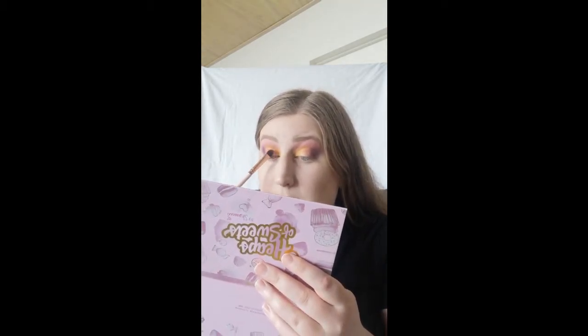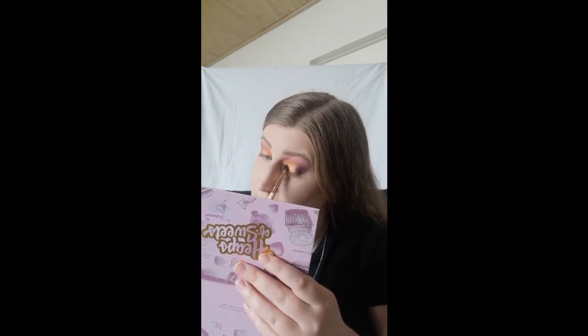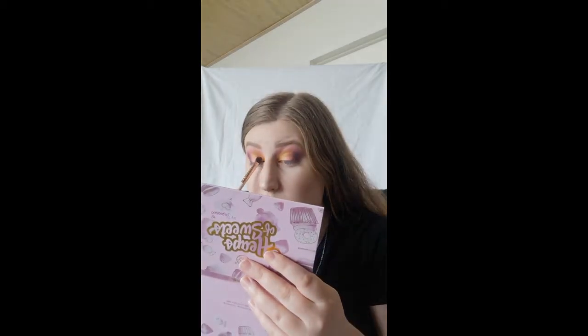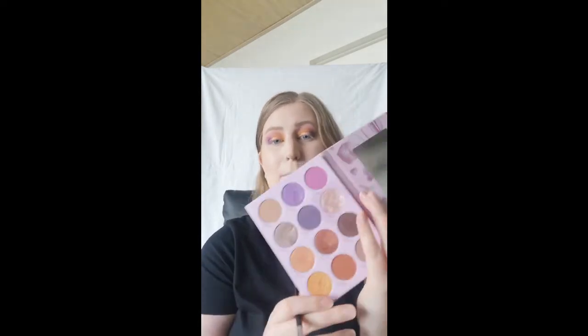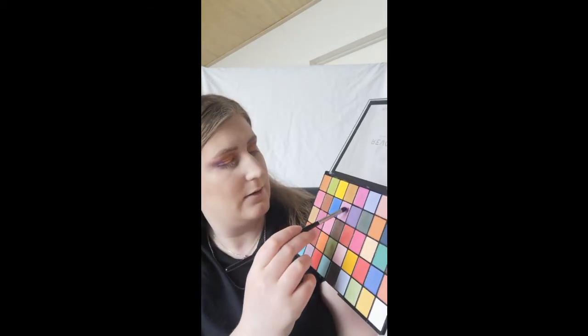I'm going to go back to my eyes and do the lower lash line. I might take some of the yellow and blend it a little bit over to see if that gets rid of the harsh line. Next I'm just going to take the shade Bon Bon and do that on the outer part of my lower lash line. Then shade 13 and 20 on the inner part of the lower lash line.